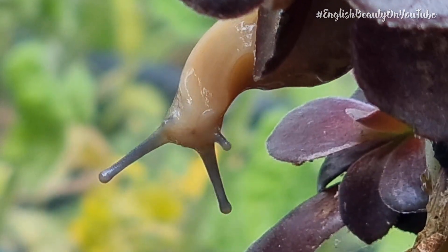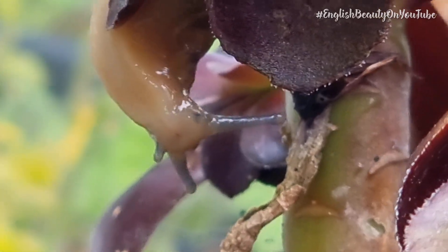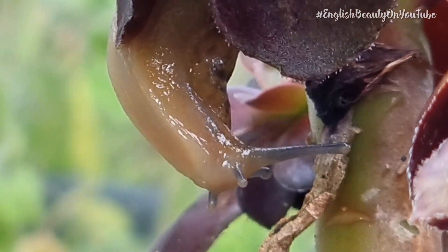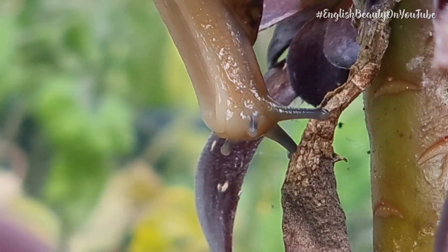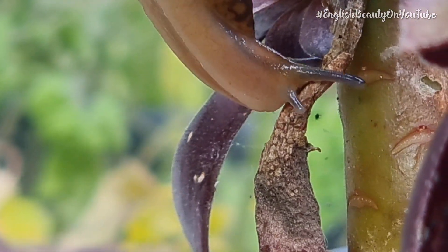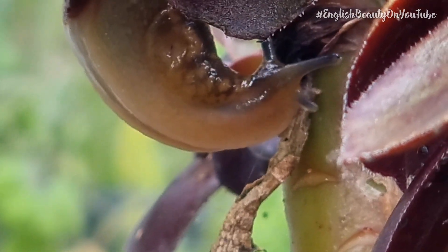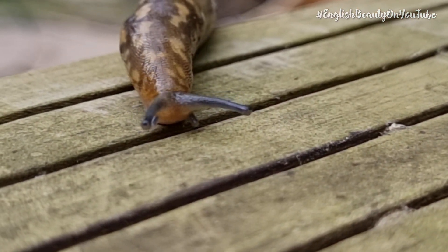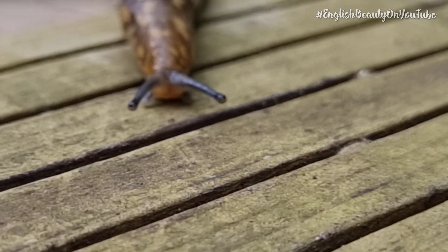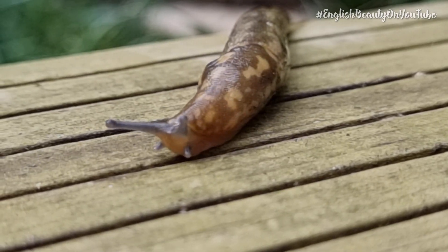Unless of course he gets a scent for some pet food, and then you might actually find him in your pet bowl having a little munch — I think this personally oversteps the mark. The Green Cellar Slug is not poisonous to humans or animals, but it's always very good to make sure you wash your hands really well after you've touched any kind of animal, because they can carry things like parasites and other things that could be harmful to you.